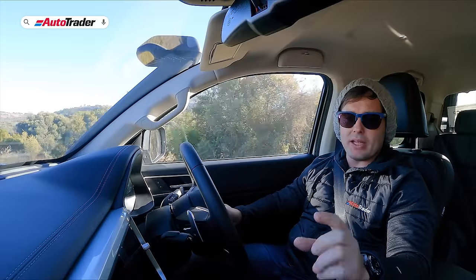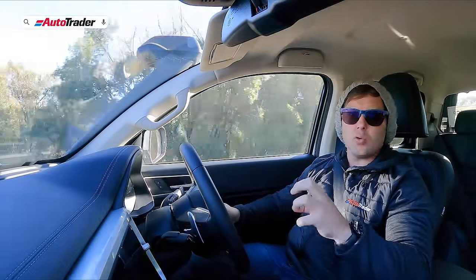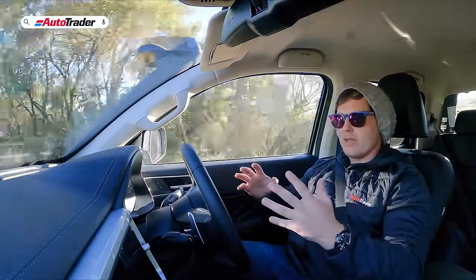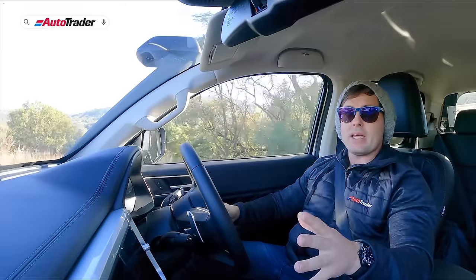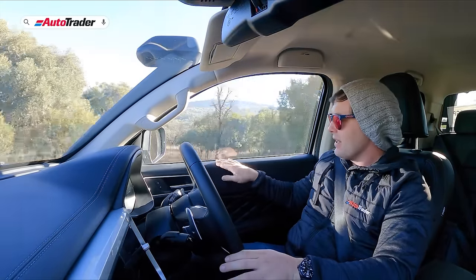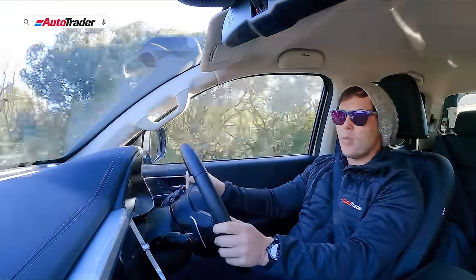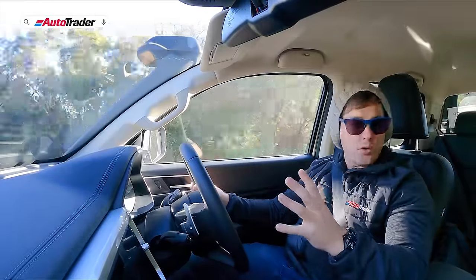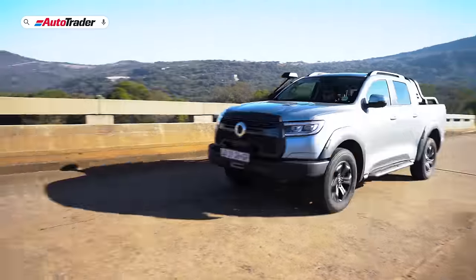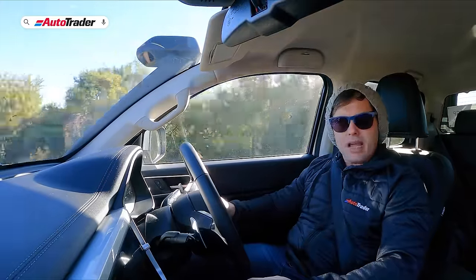The infotainment system is definitely not class-leading, and neither is the sound system — it's not going to set your world on fire, but Apple CarPlay and Android Auto work a treat, so that's pretty much all you need. On the positive side, the way the car is put together is impressive — the tangible quality and materials are very good for a bakkie. The dashboard, for example, has a soft-touch finish, which you don't often see in this segment.